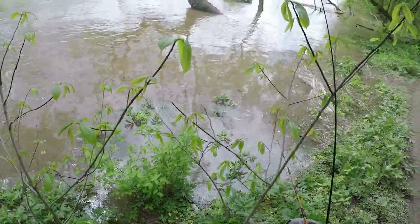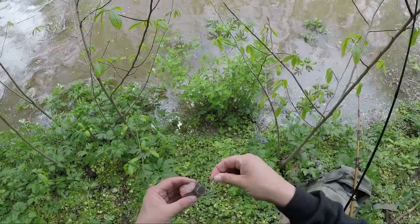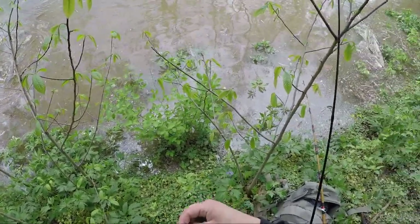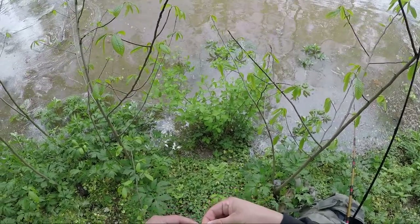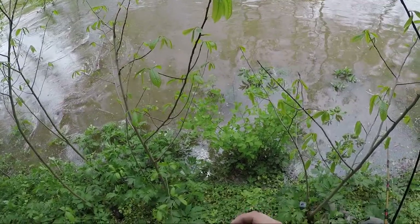Alright guys, I decided to double up the rods here. I just put it in a little different spot. A little bit lighter line — I got 12 pound on this one. It's a pretty flexi rod. So if I hook a big one and it takes me to the current, it's going to be a good time.